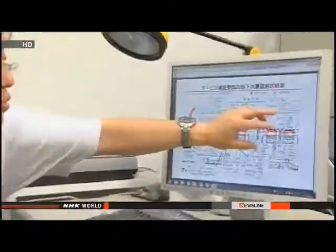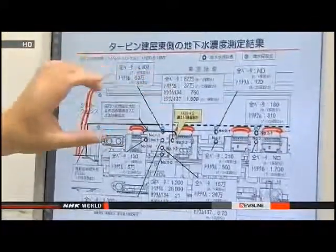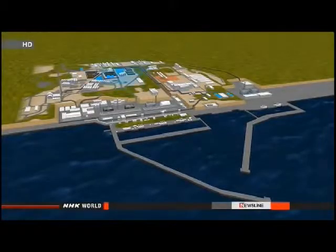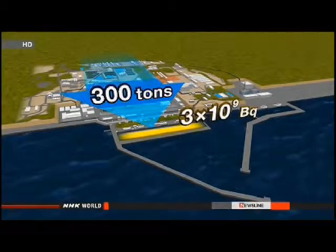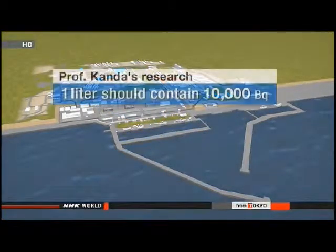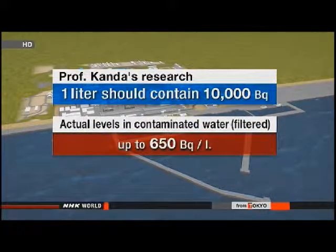Kanda argues government statistics don't add up. He says a daily leakage of 300 tons doesn't explain the current levels of radiation in the water. According to his research, there are now 3 gigabecquerels of cesium-137 flowing into the port at Fukushima Daiichi every day. But for 300 tons of groundwater to contain this much cesium-137, one liter of groundwater would have to contain 10,000 becquerels of the radioactive isotope. TEPCO's monitoring puts the amount of cesium-137 in the groundwater around the plant at several hundred becquerels per liter at most.